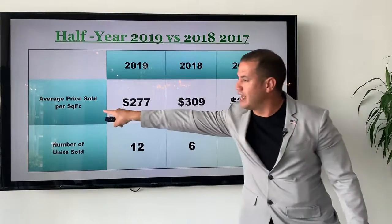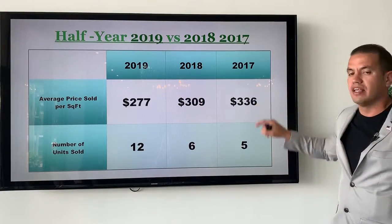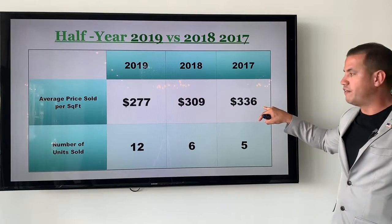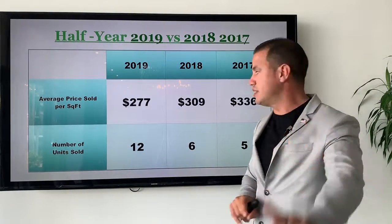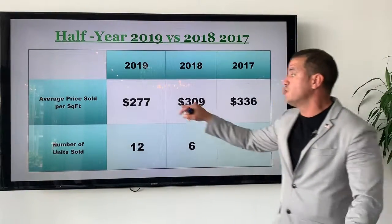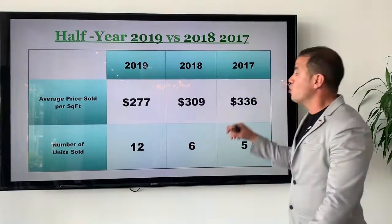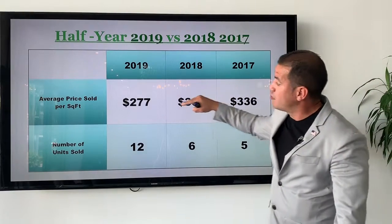If you look at the average sales price per square foot, in 2017 the average sales price was $336 per square foot, 2018 was $309 per square foot, and in the first half of 2019 you saw $277 per square foot. So you've seen a decrease in the building's average price per square foot.